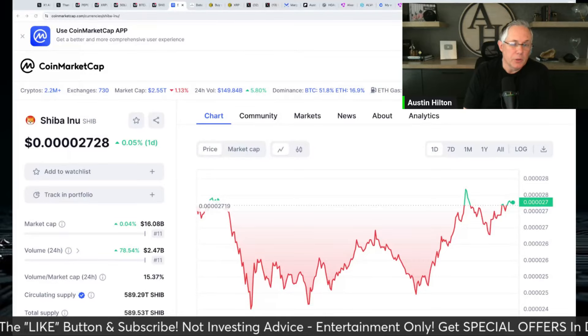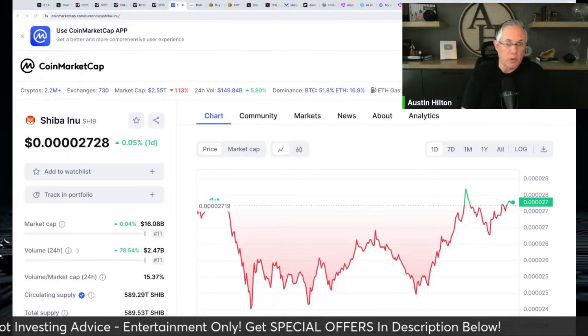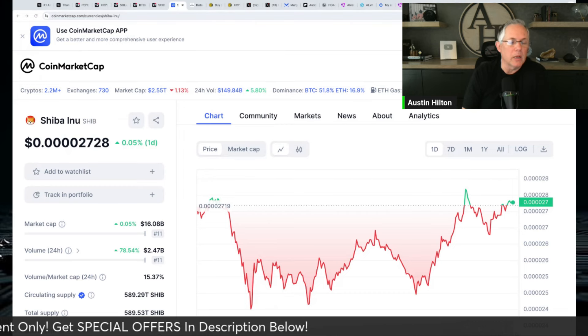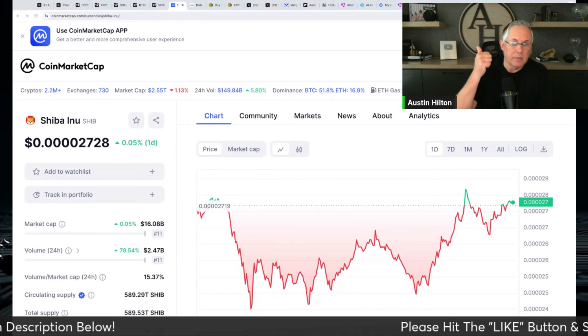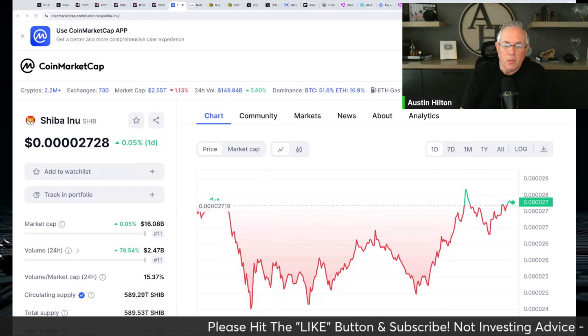Welcome back to the channel. Austin here. Please do two things: hit that like button and hit that subscribe button if you haven't already done so. I cover Shiba Inu pretty much every single day as well as other coins like Bitcoin, XRP, and Solana — all with a view to help you stay updated and make more money in this crazy crypto market.